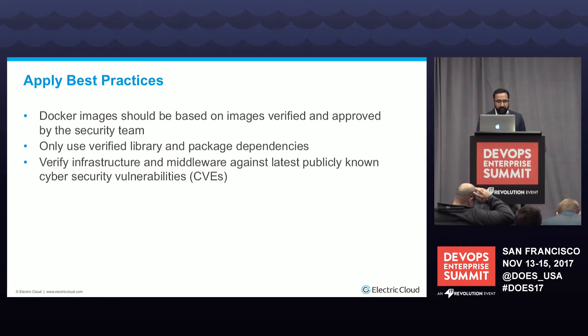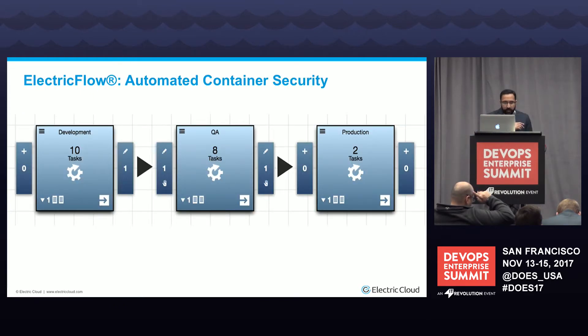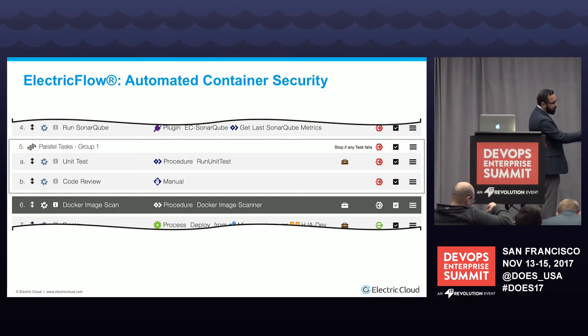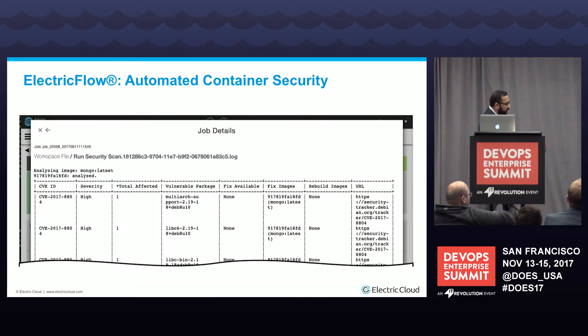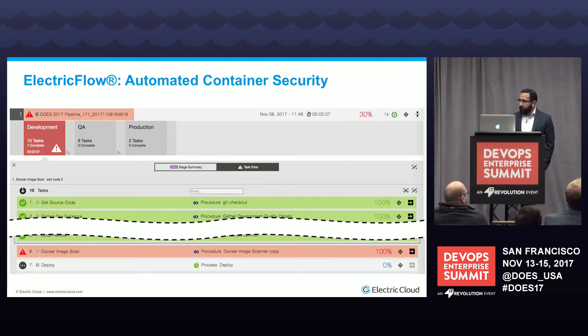Let your security team build and certify the base images and identify the libraries and packages that meet policy standards. Here's an example of a pipeline in Electric Flow with development, QA, and production stages. In development, the last task is a Docker image scan. I'm building an application and doing a CI build that also builds Docker images — before I push or deploy anything, I want to make sure the Docker image doesn't have a vulnerability. In this example, using MongoDB official latest pulled from Docker Hub, we found at least three high severity issues. The pipeline picked up on that, failed the build, emailed the developer, and opened a ticket saying this particular code commit caused this particular vulnerability — and it won't let this pipeline go any further.